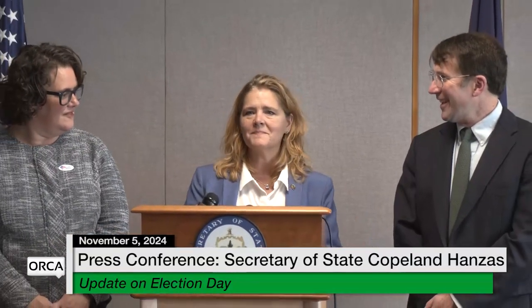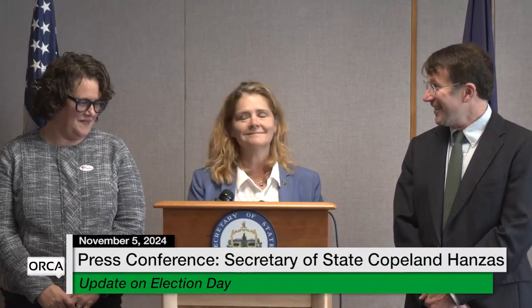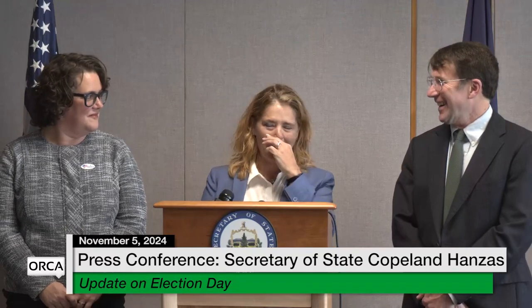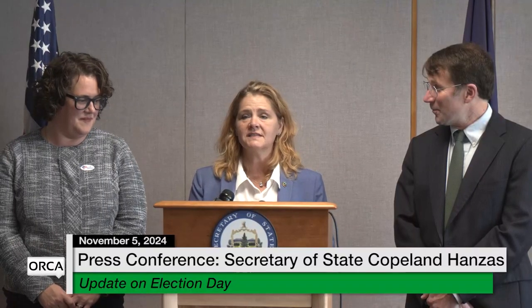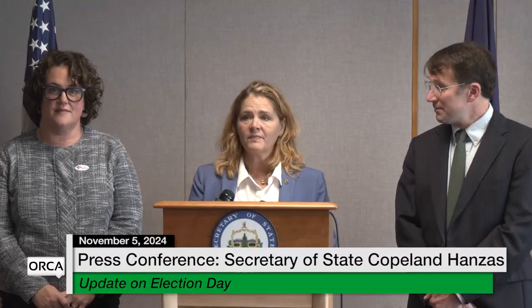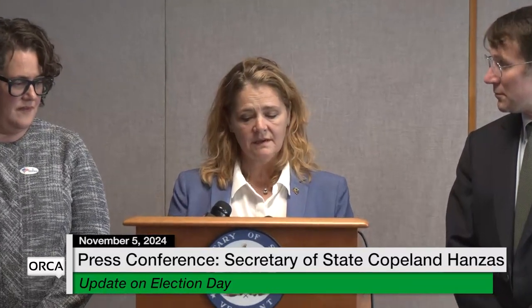Thank you all for coming out this afternoon. I am flanked here today by our Elections Director Sean Sheehan, who looks remarkably calm despite all of the calls and emails that he's been answering for the last many months, and Deputy Secretary Lauren Hibbert, who has similarly been all hands on deck with the elections team getting ready for the big day.